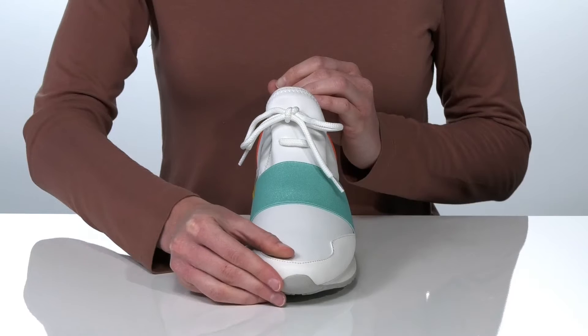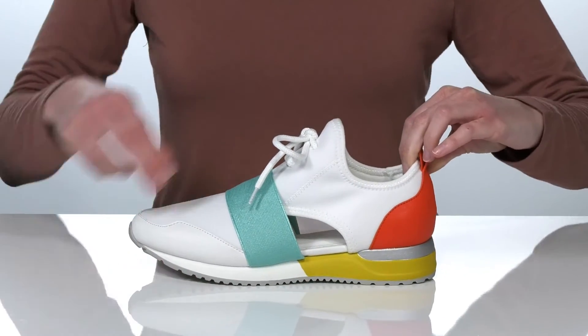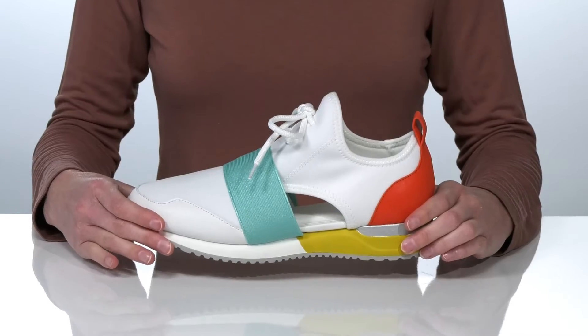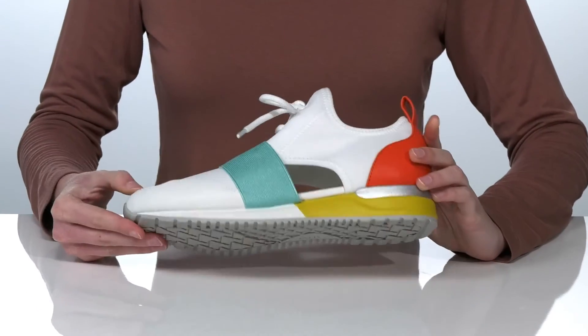The upper is made of a soft and stretchy textile and they have a lace-up closure so you can tighten up your fit. The collar is also extra stretchy so you're able to pull them on and off. Inside they have a textile lining and padded footbed and it all sits on top of a grippy outsole.